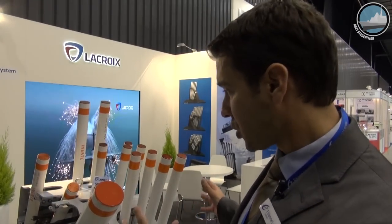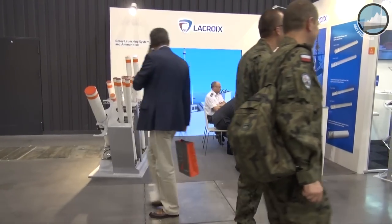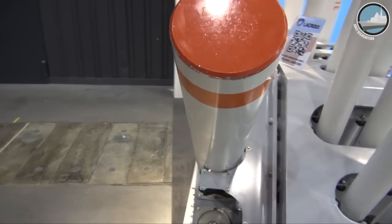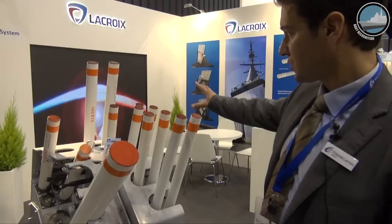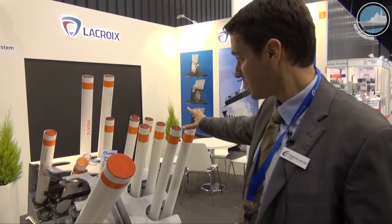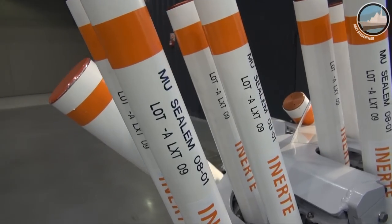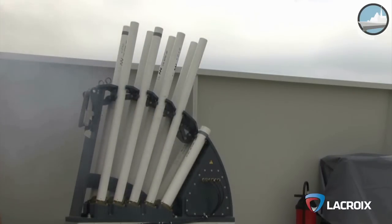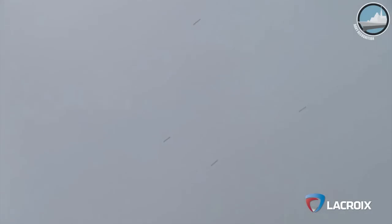That's really the most compact and lightest solution among the competition you can find here on the show. It's clearly the solution we can use for minehunters and similar vessels. We have anti-torpedo capability with DCNES payload inside. We also have the radar anti-missile solution with corner reflectors — something unique, qualified for more than seven years and in service with the French Navy as well as foreign navies.